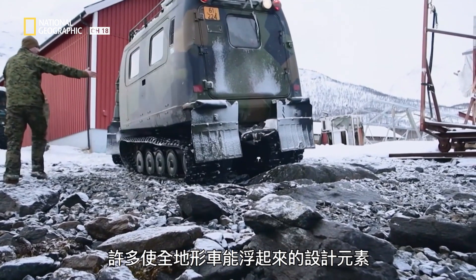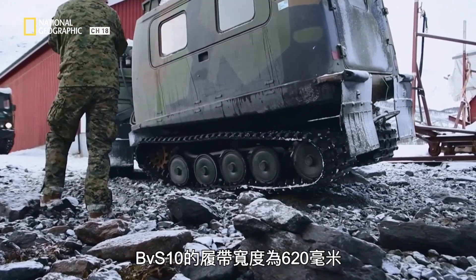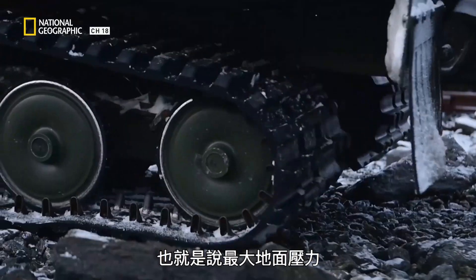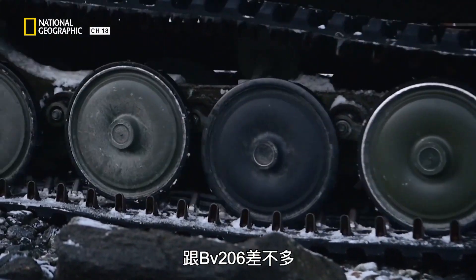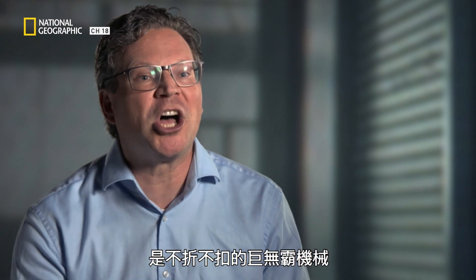Many of the design elements that allow it to float also allow it to traverse snow with ease. On the BVS-10, the tracks are 620 millimeters wide and molded rubber with cord. This means the maximum ground pressure is about the same as the BVS-206 vehicle, which is four tons lighter. With their adaptability and power, the BVS family of vehicles are truly colossal machines.